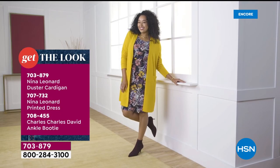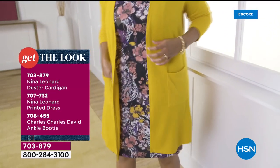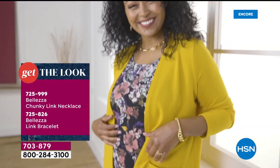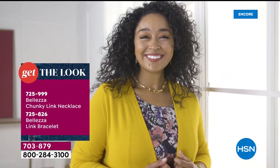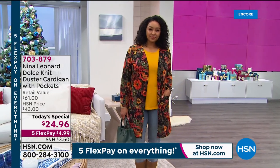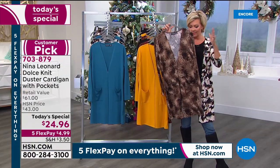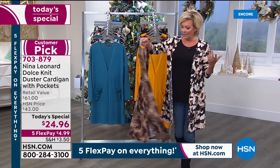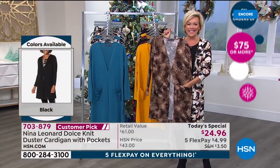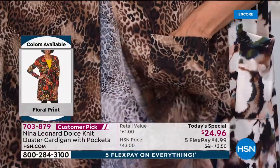With the solids you can use a print you already have. It looks great with a dress — Kenya's bright floral dress with the cardigan is a great pairing. It works with a short or longer dress, trousers, all of it. Kate and Nina Leonard do a beautiful job providing flattering fits with the fabrics and style designs they incorporate. The pockets are much appreciated — we all say if a garment doesn't have pockets, we need them.